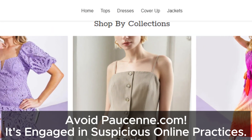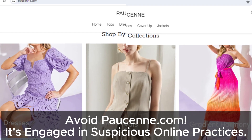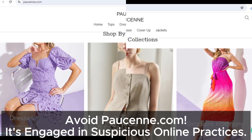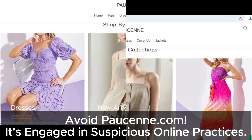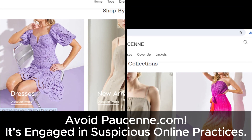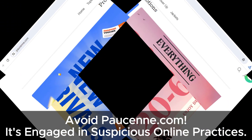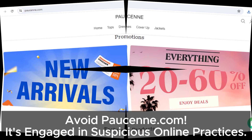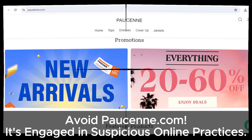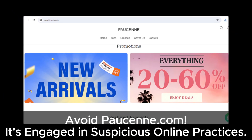So, there you have it, folks. We've covered all the important points indicating it's a doubtful site. Be very cautious if you're considering shopping from this site. It's always better to be safe than sorry when it comes to online shopping. Stay informed and protect yourself from potential scams. If you found this video helpful, please like, subscribe, and hit the bell icon for more updates on sketchy websites. Stay safe out there!